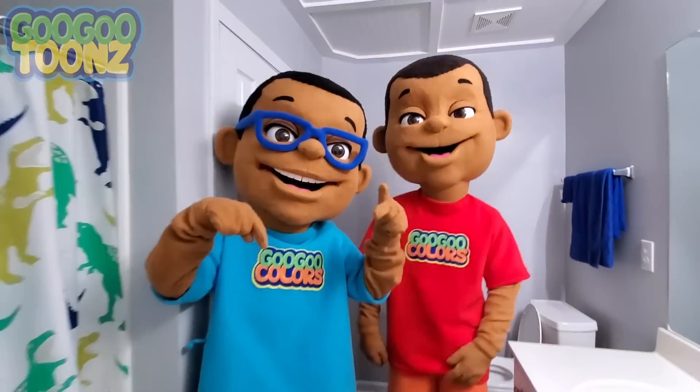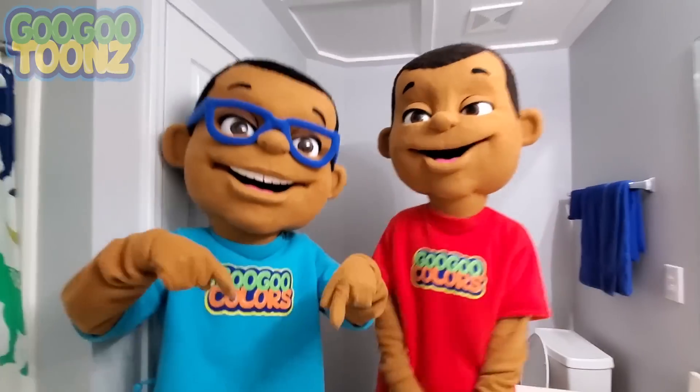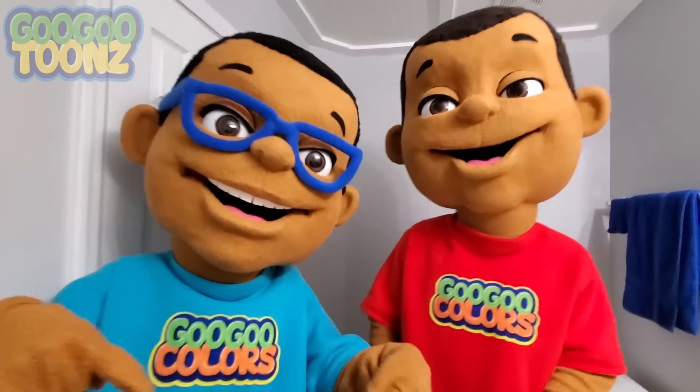Hey kids! It's time to see what we have. Comment below. What is wrong, baby?